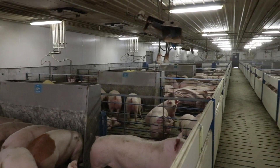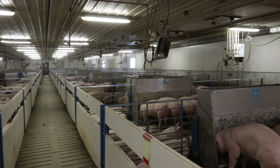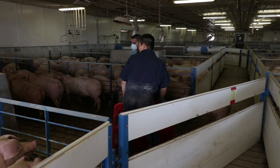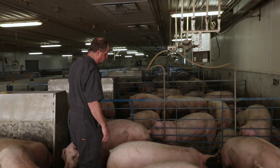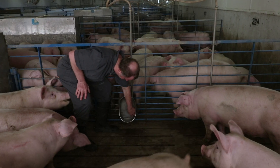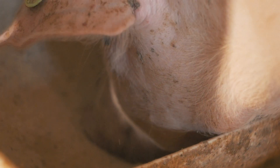The 1,200 head off-site wean-to-finish production barn is stocked from an outside pig source, allowing for production scale research. The barn is a shower-in, shower-out facility with biosecurity procedures to reduce disease transmission. Animals are housed in the facility from weaning to market weight, and the barn is operated as all-in, all-out. Dedicated water lines allow for up to four separate water treatments to be investigated. A feeding system from FeedLogic provides up to six different dietary treatments in the barn.